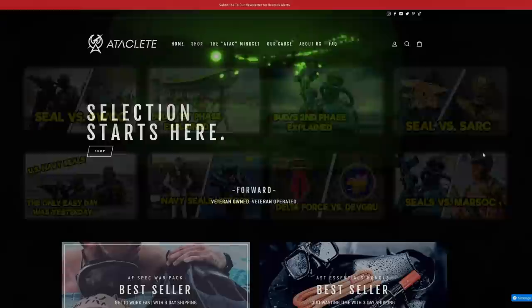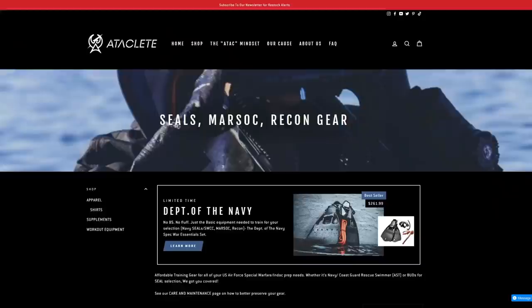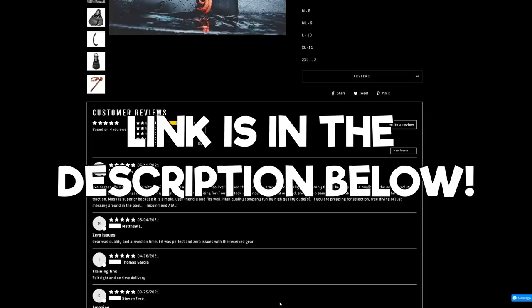For those of you who are training for the SEALs, we have the perfect deal for you. We've partnered with A-TAC Fitness to give you 10% off essential gear for special operations training. They're a veteran-owned company who focuses on giving you a good deal at a good price. Use our code GENERALDISCHARGE at checkout and you'll get 10% off your order. The link is in the description below.